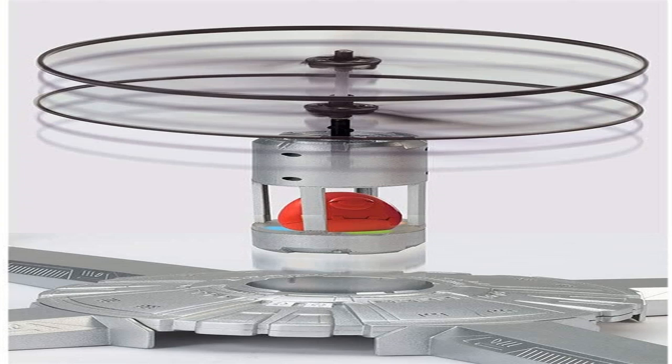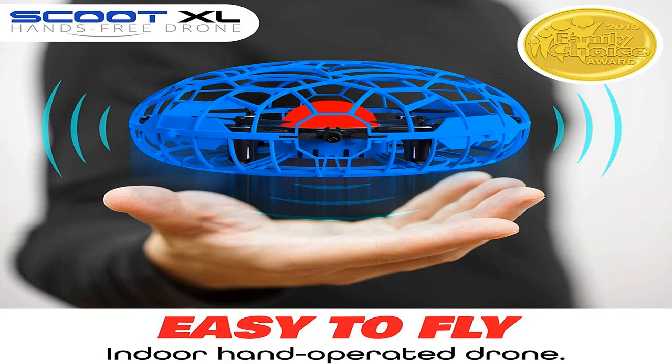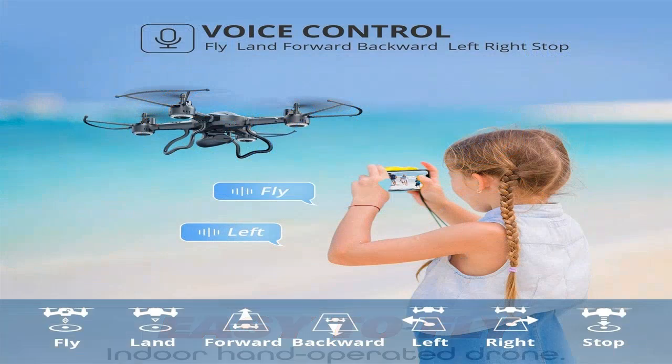Quadcopters can be of various weights. Mini drones are appropriate for a child and can be launched inside the apartment. Their weight can be 50 grams, and they are terrific for practicing drone control skills. Models weighing as much as 500 grams are considered medium in dimension. This is the very best option — such gadgets need to be launched outdoors, and they can carry a camera.